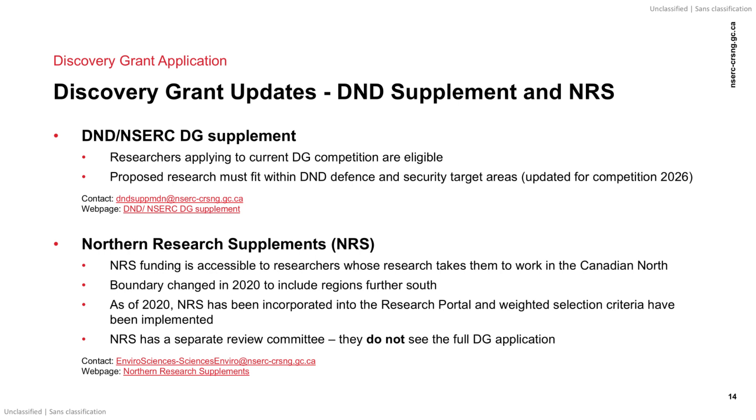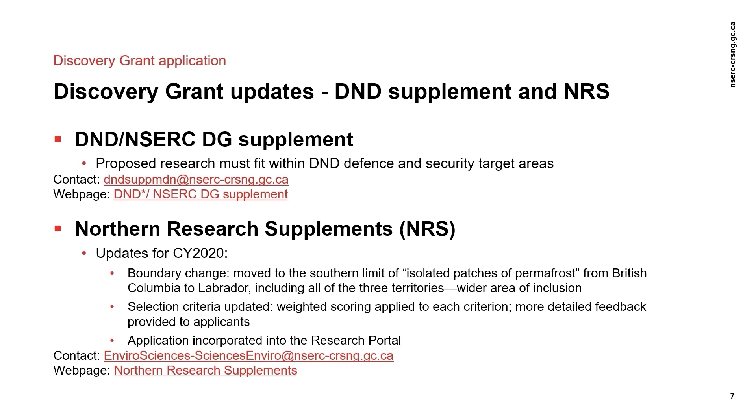The proposed research must fit within DND Defence and Security target areas. For more information, please visit the website linked on this page. The Northern Research Supplement is to support and promote Canadian university-based Northern research, training and community outreach. Beginning in competition year 2019, the application process was added to the research portal. Submission requires two additional NRS-specific attachments. Updates for this upcoming competition year include the addition of a weighted scoring applied to each selection criterion to provide more detailed feedback to the applicant. There has also been a change to the boundary used for this program, with the Canadian North being defined as the land and ocean-based territory north of the southern limits of isolated patches of permafrost from Northern BC to Labrador, including the entirety of the three territories — this is further south than previous years. For more information, please visit the website linked on this page.